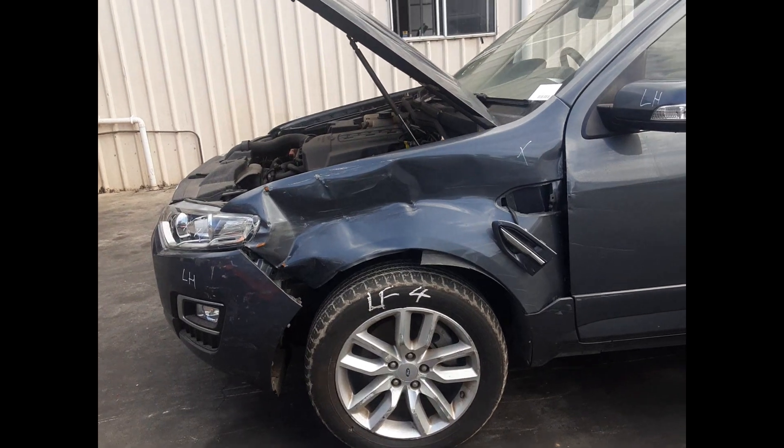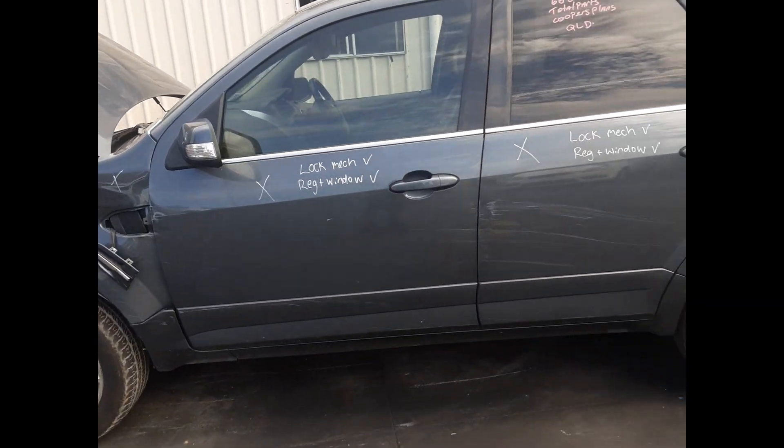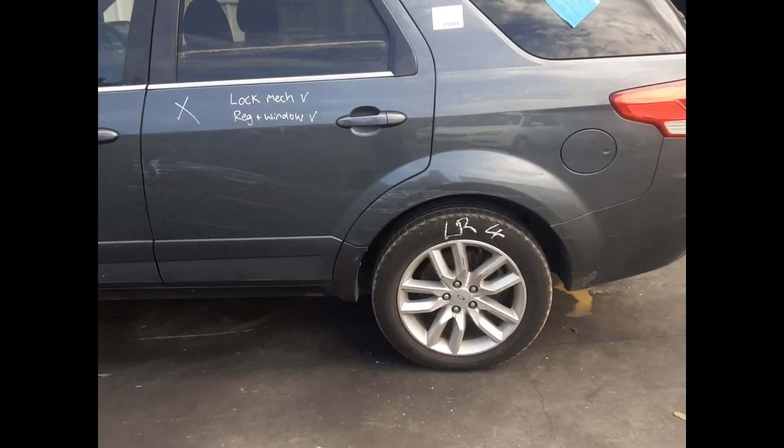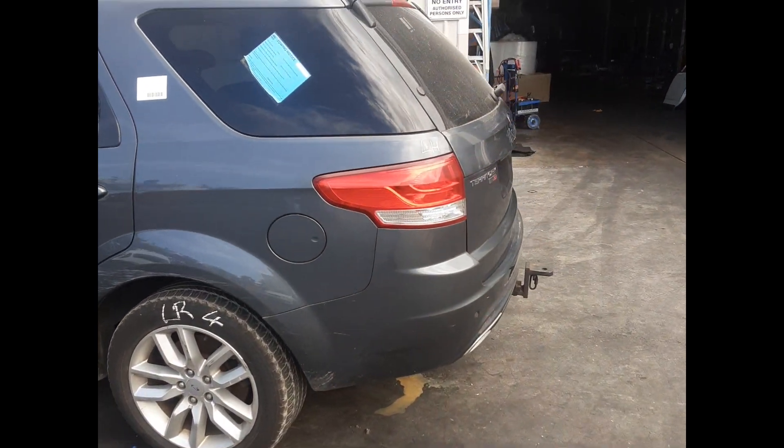Left front 18 inch factory mag and tyre. Left front door mirror. Left rear 18 inch factory mag and tyre. Left rear tail light.